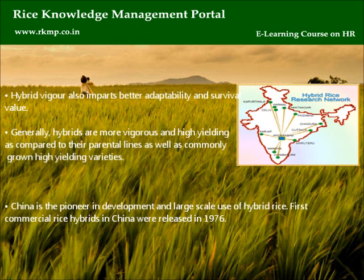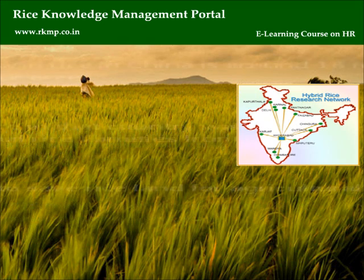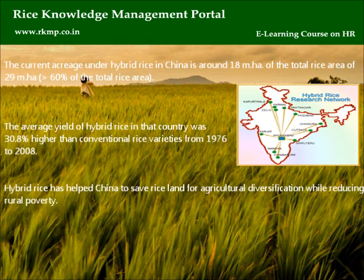Generally, hybrids are more vigorous and high-yielding compared to their parental lines as well as commonly grown high-yielding varieties. China is the pioneer in development and large-scale use of hybrid rice. First commercial rice hybrids in China were released in 1976. The current acreage under hybrid rice in China is around 18 million hectares of the total rice area of 29 million hectares, greater than 60% of the total rice area. The average yield of hybrid rice in China was 30.8% higher than conventional rice varieties from 1976 to 2008. Hybrid rice has helped China save rice land for agricultural diversification while reducing rural poverty.